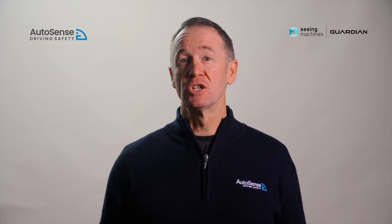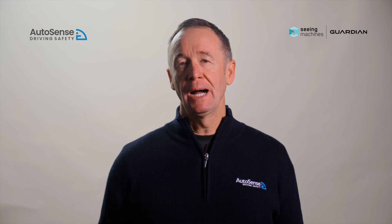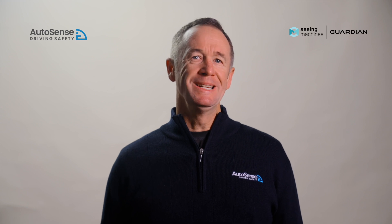What should I do if the orange light pulses? If the orange light comes on, it means you're getting drowsy. Refer to your company policy on taking breaks — if you're not sure, ask your manager.